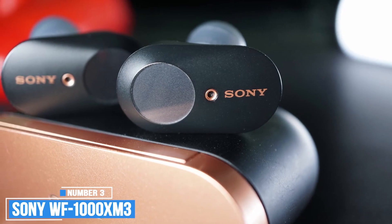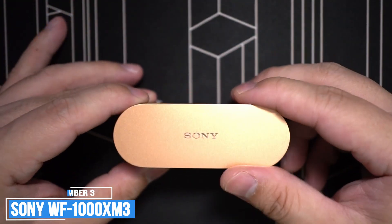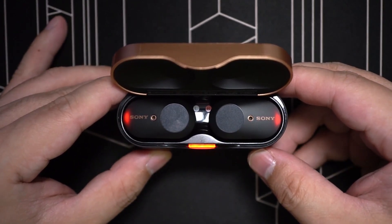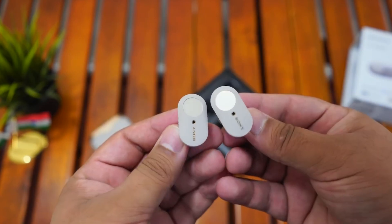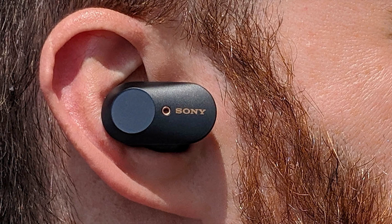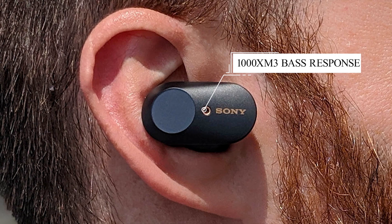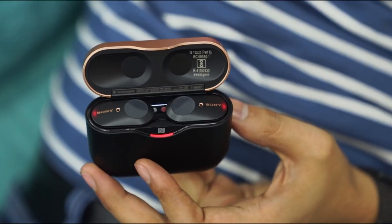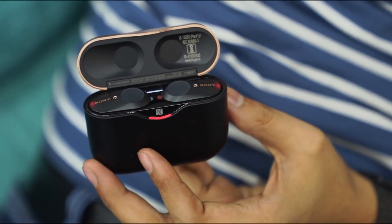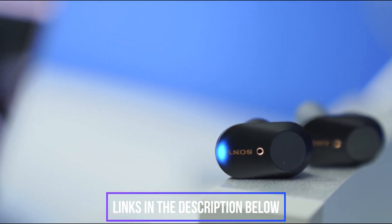Sony WF-1000XM3. Wireless earbuds are a dime a dozen, and the Sony WF-1000XM3 makes it easy to justify the cost. The bass on offer here is powerfully strong yet controlled and tight — the perfect combination. Even with active noise cancellation turned on, the 1000XM3's bass response remains consistent. Whilst the bass packs some serious muscle, it never overwhelms the mid-range, and vocals and instrumentation are not at all recessed.